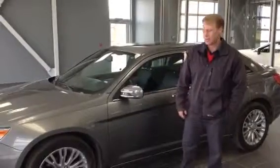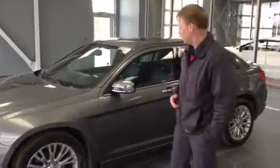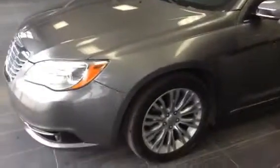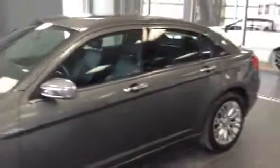Hey Siddharth, this is Jamie with Align Mazda. This here is our 200 Limited I was referring to. Great car — it's a 2012. As you look at this thing, it is as it appears. It looks that clean.